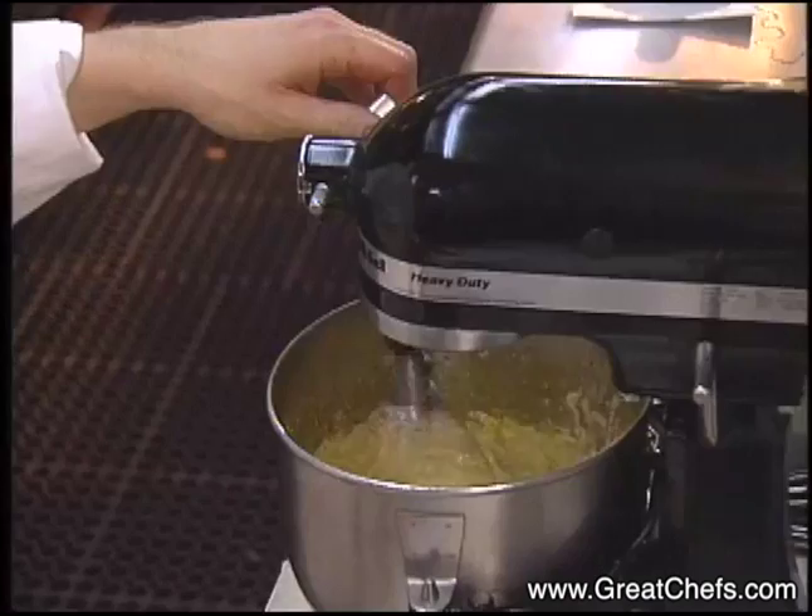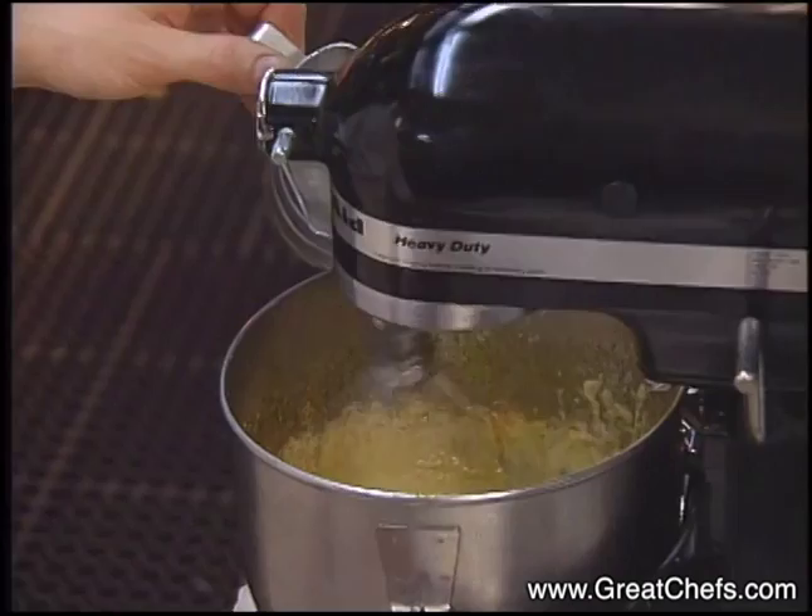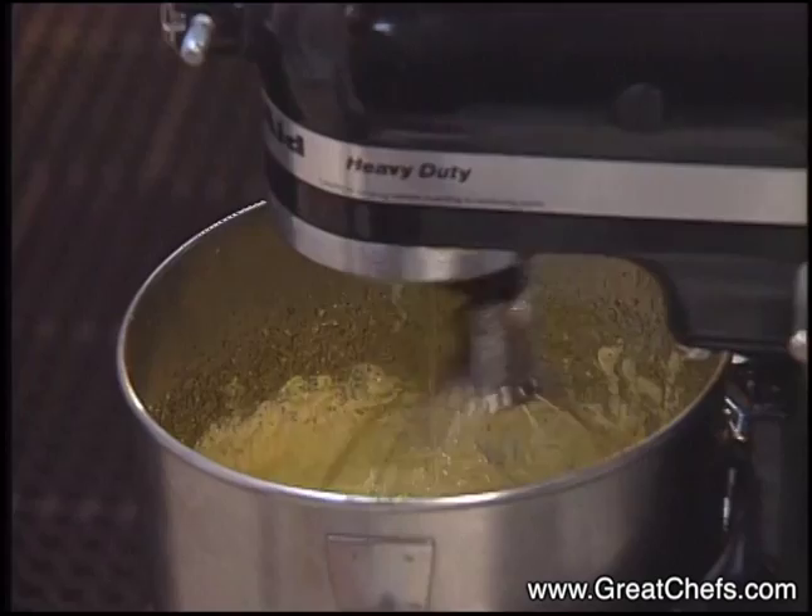Now the melted gelatin — down the edge of the bowl, same as the butter and the sugar were added. It's important that it's added slowly so you do not curdle the mixture, and it all pulls together as one solid mixture.